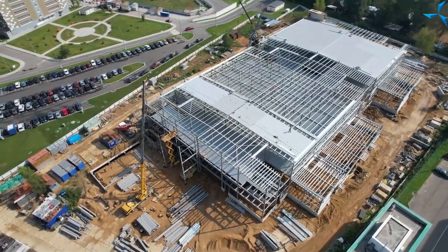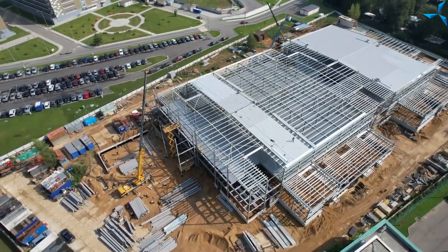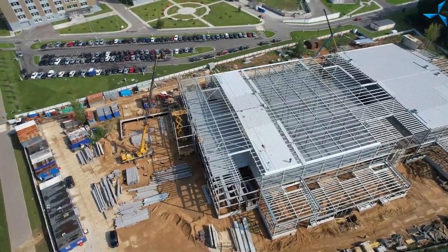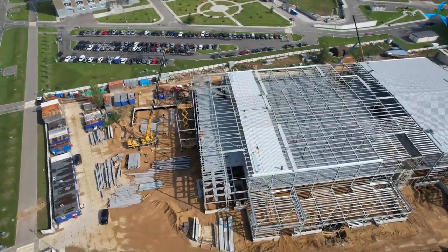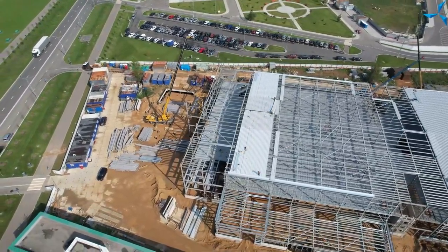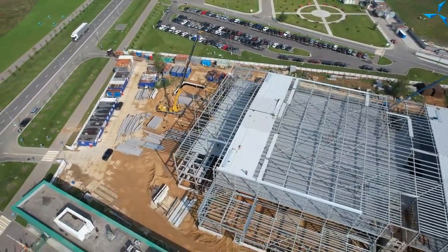Good afternoon, dear viewers. I am happy to welcome you on our channel. In this video, we will try modifying the format of our interaction. We will try using the voice-over technique to tell you about processes which are going on on the construction site of Sovelmash. Let's begin.